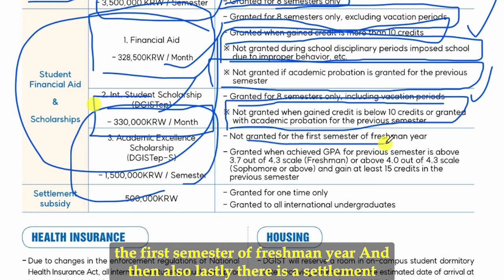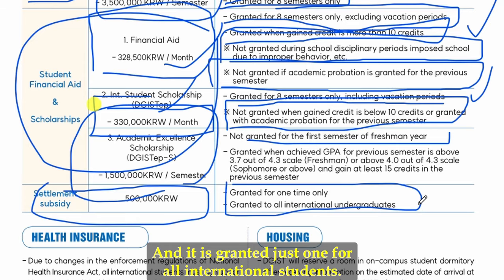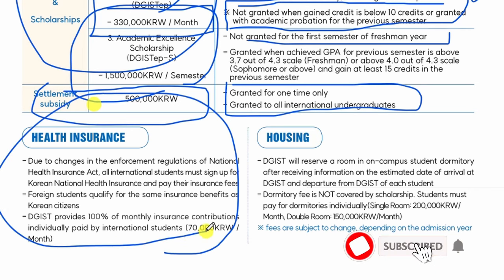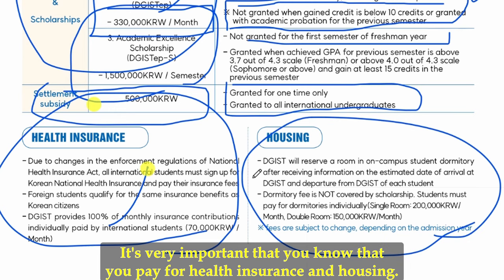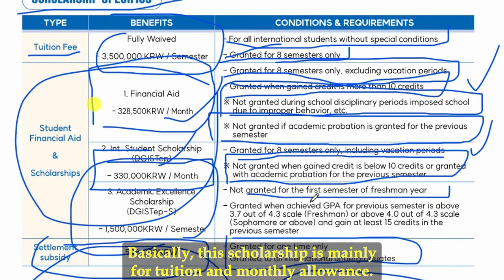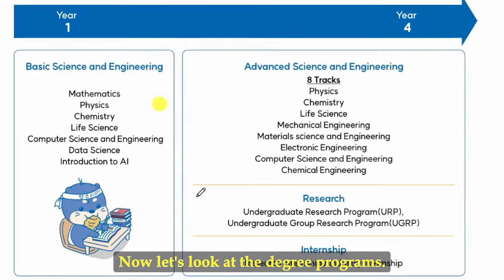There is also an academic excellence scholarship, which is not granted for the first semester of freshman year. Additionally, there is a one-time settlement allowance of 500,000 Korean won to help you settle once you arrive in South Korea. Note that when you arrive, you will need to register for health insurance and find housing — this scholarship mainly covers tuition and the monthly allowance, not housing or health insurance.